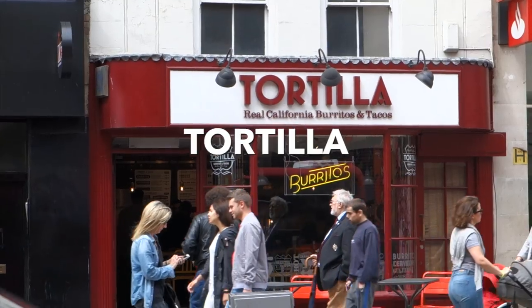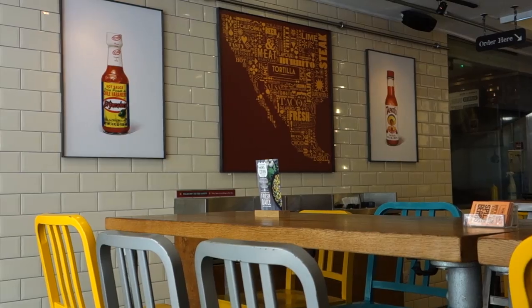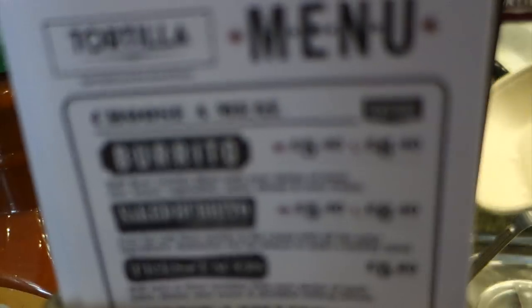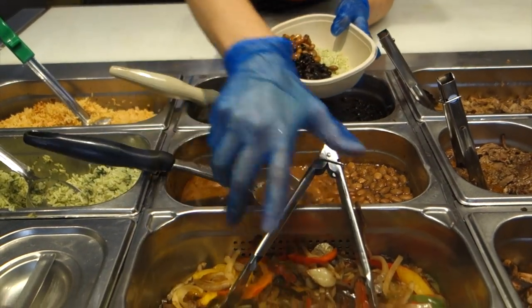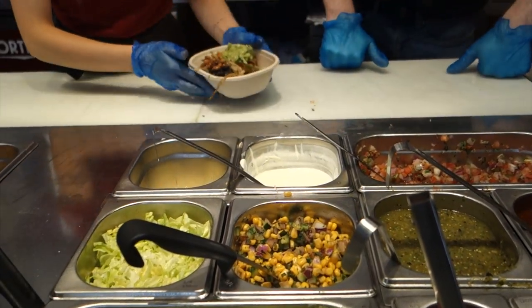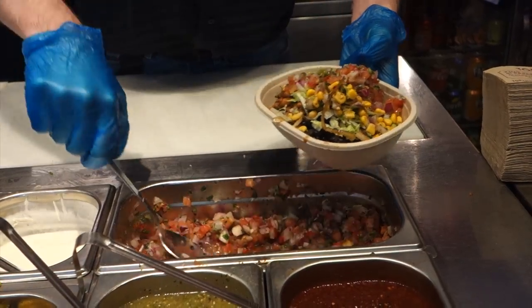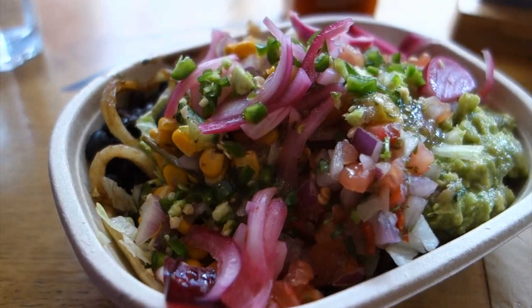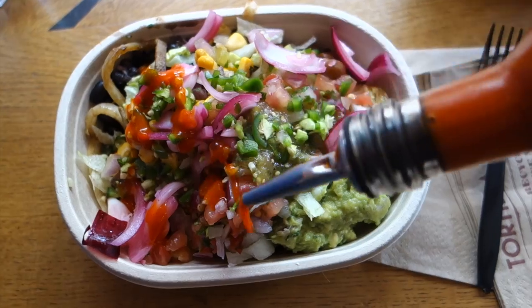Next is Tortilla. I came here within my first month of moving to London and I did not have a good experience, but I think it was just a one-off thing. It's essentially like Chipotle, but it's cheaper. The medium-sized bowl is £5.40, and they have a student discount which brings it under five pounds. I always get the veggie bowl, which means I get free guac — and you can do that at Chipotle too, so there's a little tip for you to get free guacamole. They also have huge bottles of Cholula here, so I'm sold.